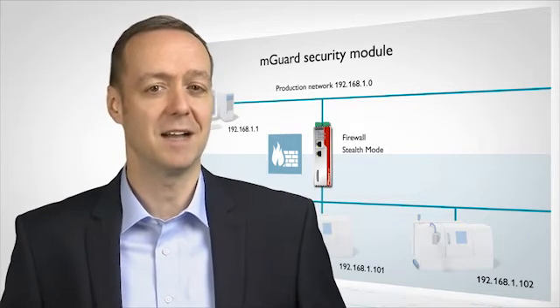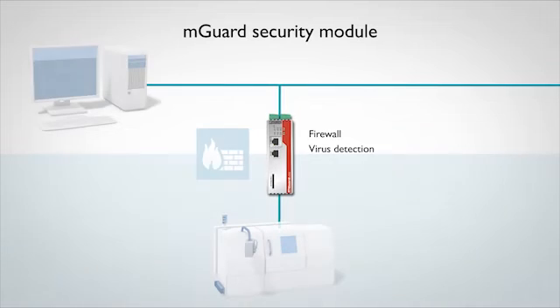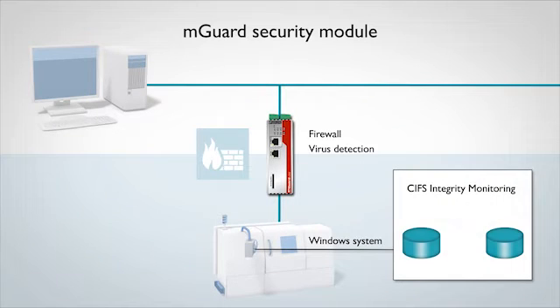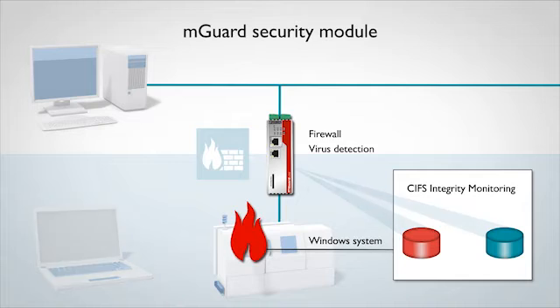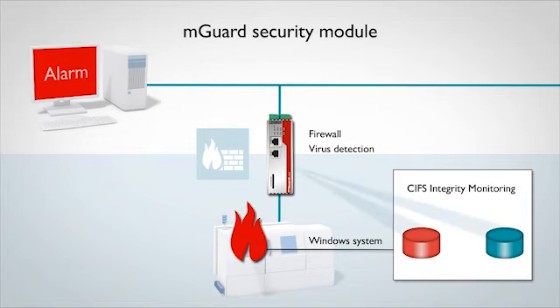But there is more to MGard. Integrity Monitoring is an industrial virus sensor which permanently checks the relevant files on the Windows XP computer. It detects when the files have been changed by malware and immediately reports this to the relevant employees via signal contact, e-mail, or SNMP trap. In doing so, hardly any load is put on the computer and the real-time characteristic is not impaired.